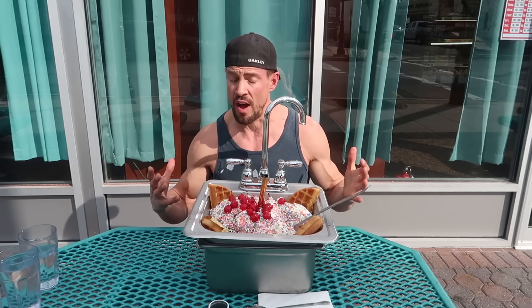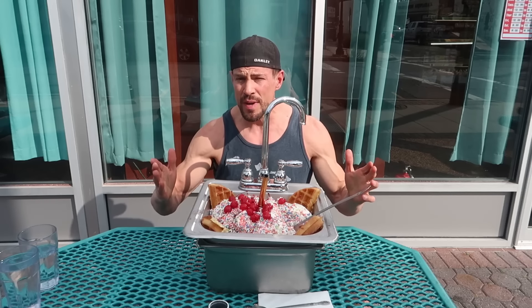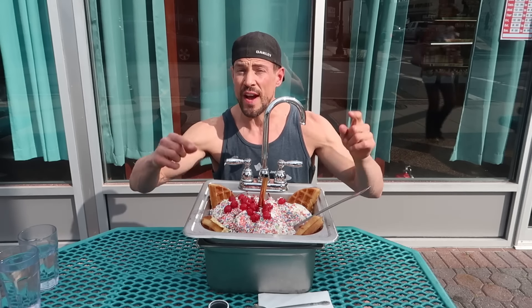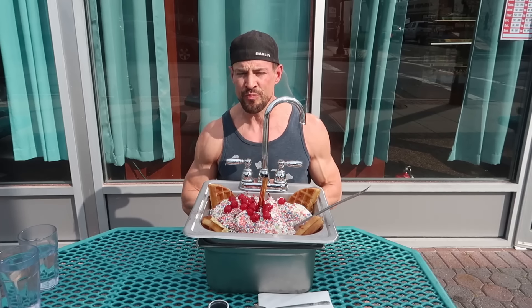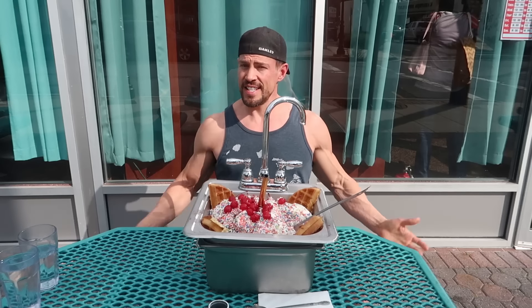I'm actually starving right now, so I can't wait to get started. I've got 60 minutes to eat all of this. If I do, I get the $50 meal for free and a free t-shirt. So wish me luck guys, and let's do this.